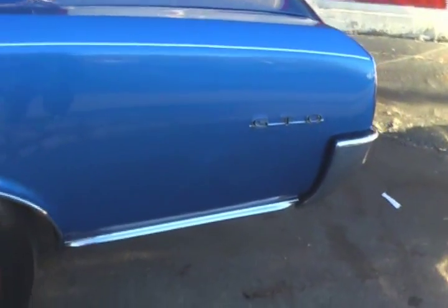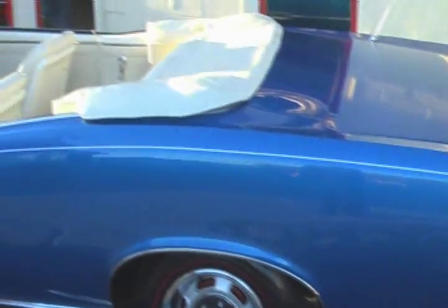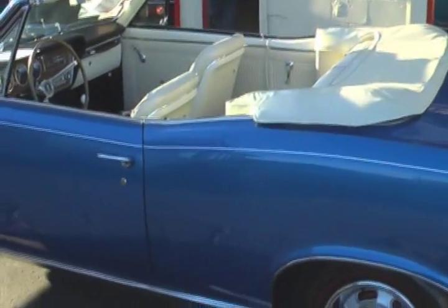It is a color change car, taken to a much better color. I don't even remember what the original color was, but we do have the PHS documentation on it.